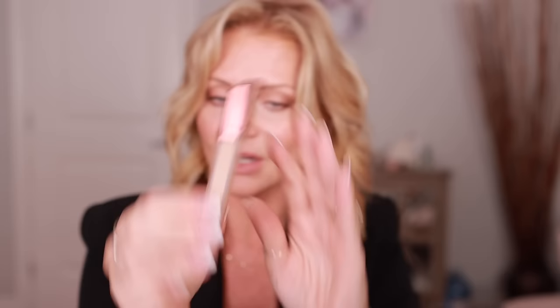I recently tried the Hourglass concealer and I love it. I also think I could use it in a lighter color — I have Apricot and it works really well. It color corrects so nicely because of the apricot color, and it sits so nice. You don't need a lot — I just put it here and out here.